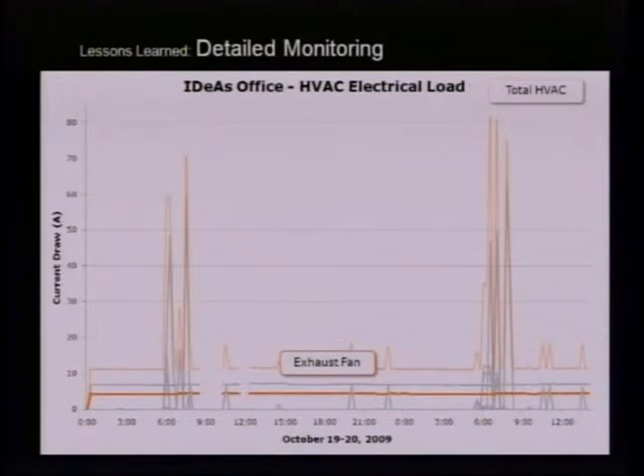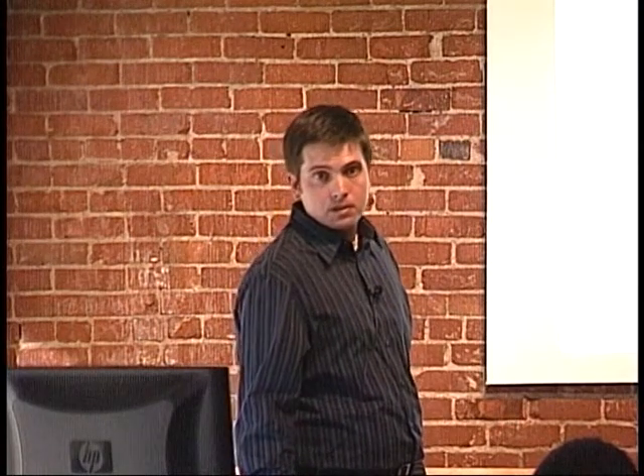Regarding the ground source heat pump with the low-mass radiant system: I believe it runs a constant set point, though I'm not sure if they adjust it seasonally. On the thermal mass side and insulation — a lot of people are big proponents of moving insulation to the outside, but we had constraints of existing structure and finite budget, so we went with continuous insulation on the inside. I'm sure Rumsey's team modeled it, but I'm not sure why outside insulation wasn't pursued. We're pretty mild in the Bay Area, which helps.